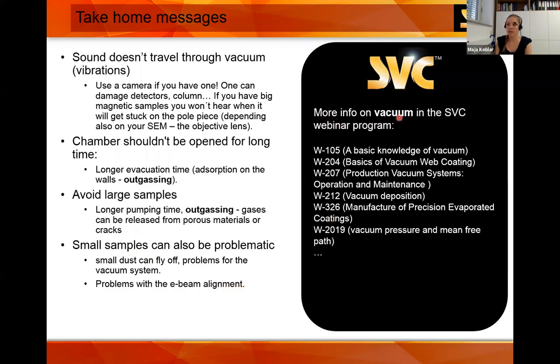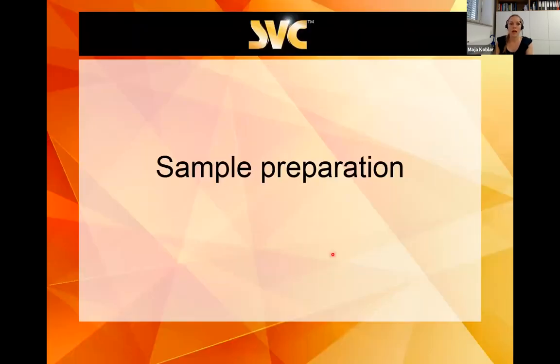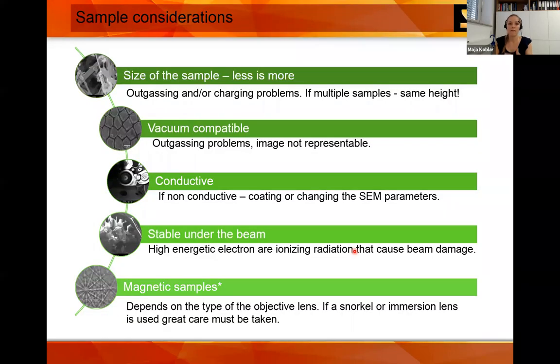You can get more information on the SVC webinar program at the SVC site. Now I'll go to sample preparation. There are five considerations when doing SEM: first is the size of the sample — less is more. If the sample is smaller, you'll have less outgassing and less charging. If multiple samples are used, have them at the same height. The sample must be vacuum compatible, as we explained.